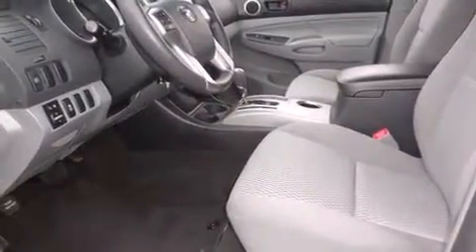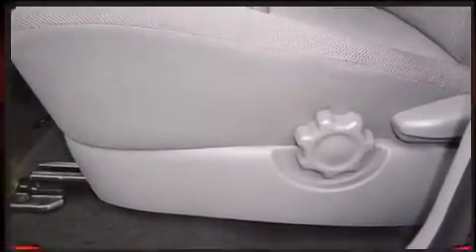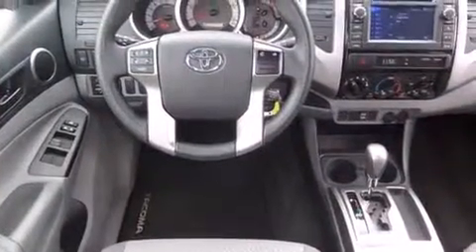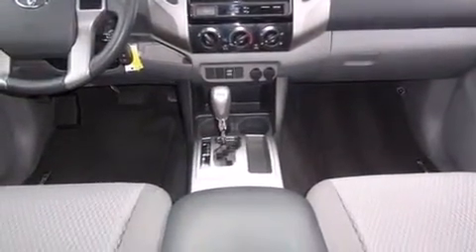For added security, dynamic stability control supplements the drivetrain. Toyota prioritized practicality, efficiency, and style by including one-touch window functionality, a tachometer, a rear step bumper, skid plates, and a split folding rear seat. A premium sound system drives seven speakers.